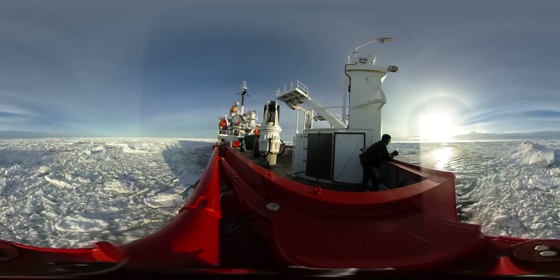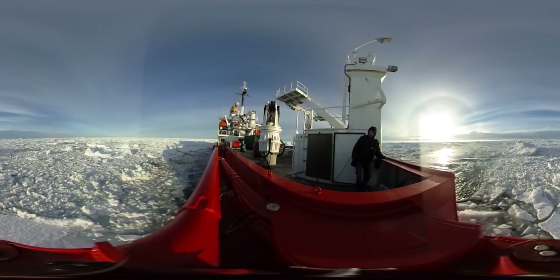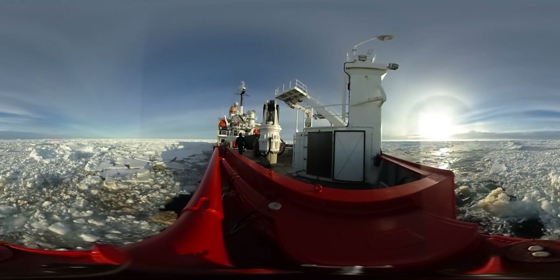We've been working recently studying the Antarctic Ocean surrounding Antarctica, an incredible place where we know almost nothing about the marine biology of the animals living on the sea floor around the Antarctic.